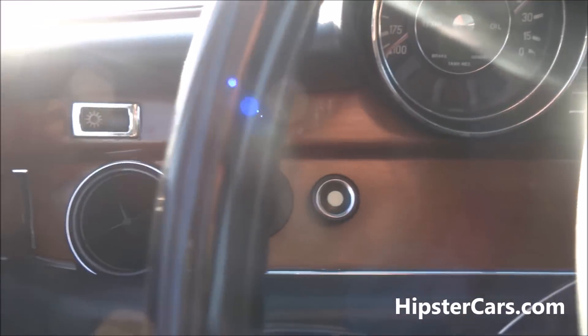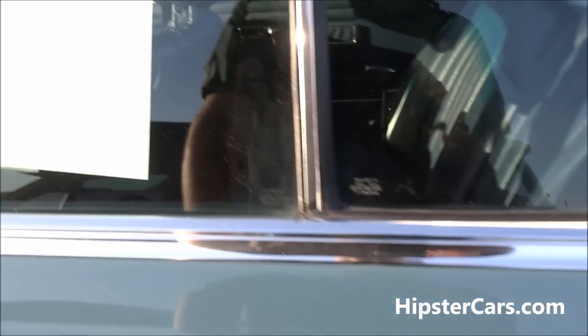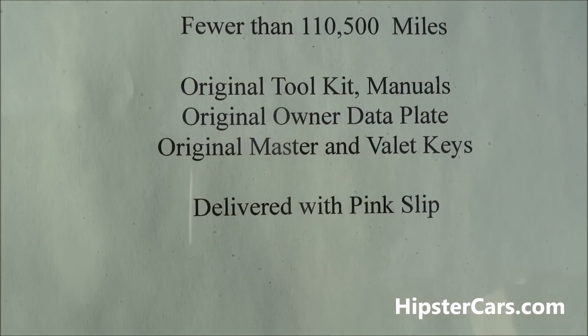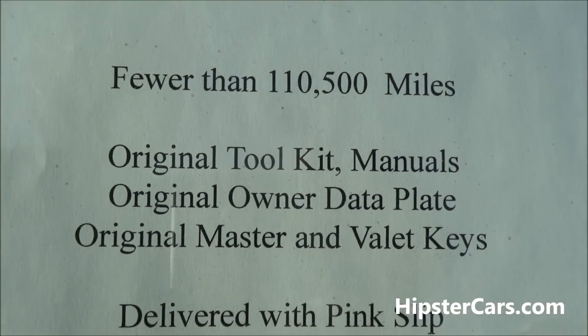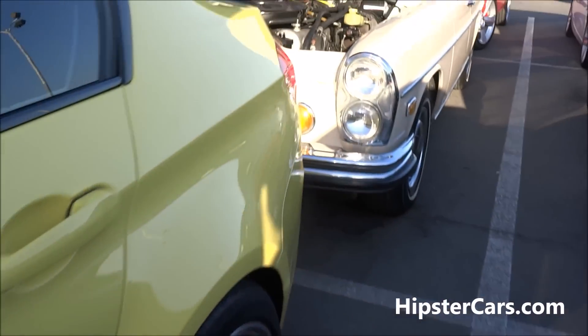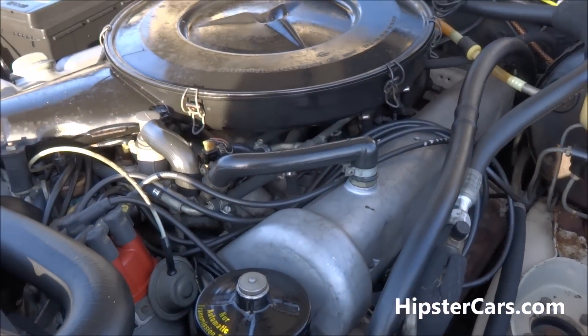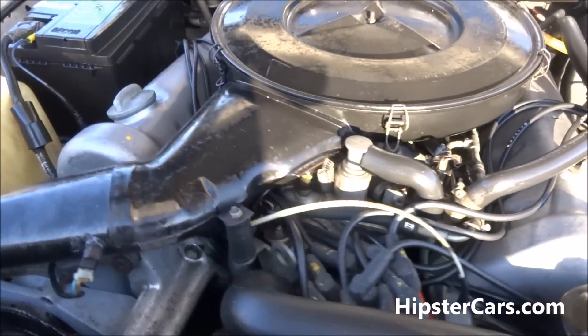Alright, I'm in the SE — it's a nice car. I think I showed you on the way by. This one's an SE, fewer than 110 original miles. Toolkit, original manuals, original owner data plate, delivered with pink slip. I think this is the rarer one if I'm not mistaken. Both have the big 4.5 V8.